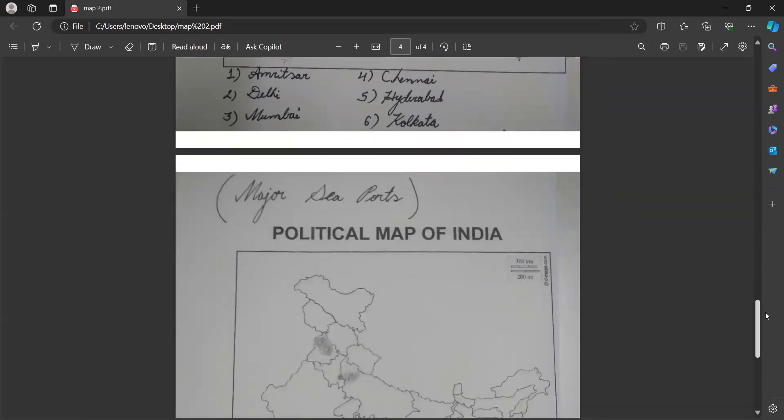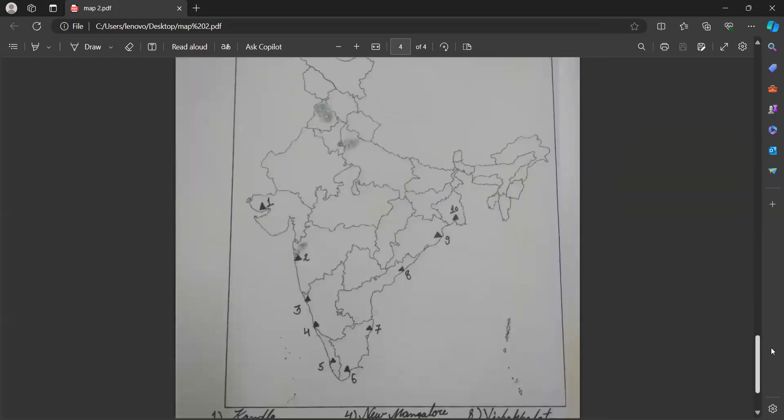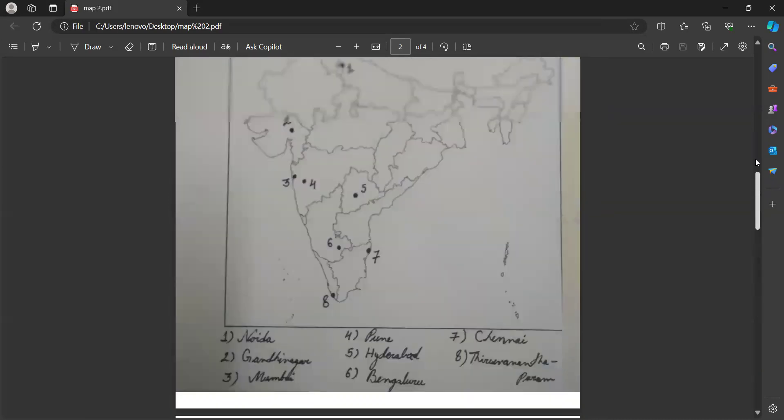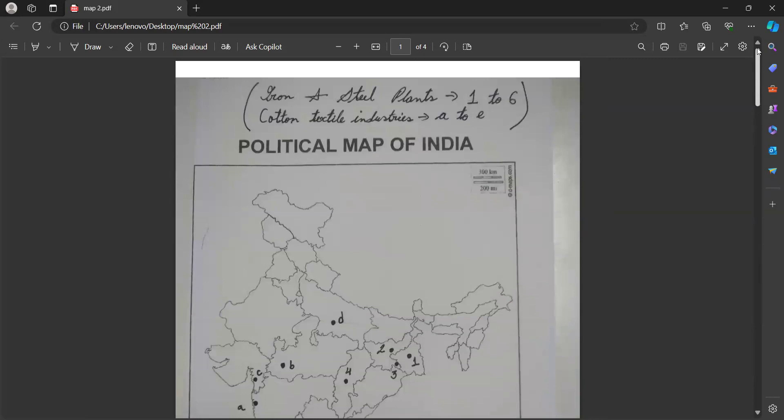The fifth map item we have is again important — major seaports. There are altogether 10 seaports, so please see all of these. See the names and location; all the names I have mentioned below. And the last one — this is not too much important, but sometimes a question might come from here also. From number one to six I have shown iron and steel plants, and next A to E I have shown cotton textile industries. Cotton textile comes very less in board, but iron and steel can come 50-50.